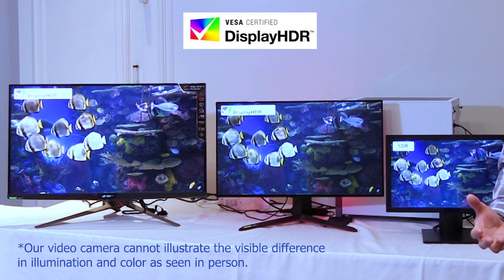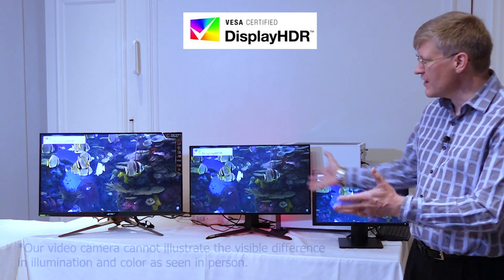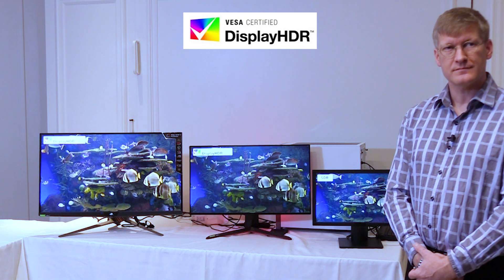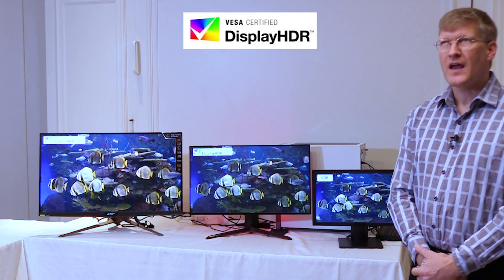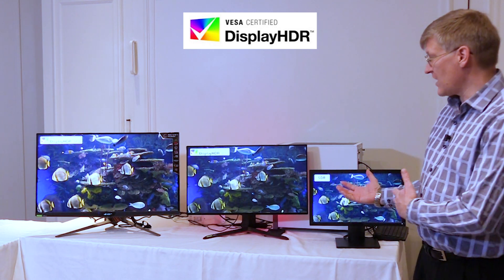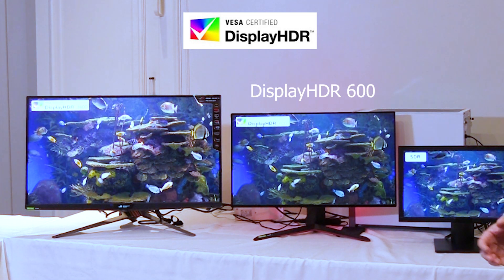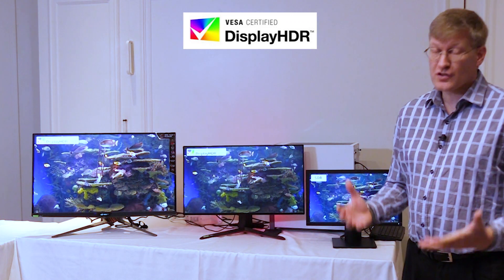These displays do a far superior job of representing specular highlights and reflections and make it look much more realistic. And we have a number of standards, from a 400 level up to a 1400 level within the program. If I was a consumer wanting to buy one of these, which would be appropriate? It would depend a lot on your application. If you're a gamer, the 600 level is a great place to start looking — it provides local dimming, has a fantastic color gamut, 600 nits of luminance, and is at a good price point.